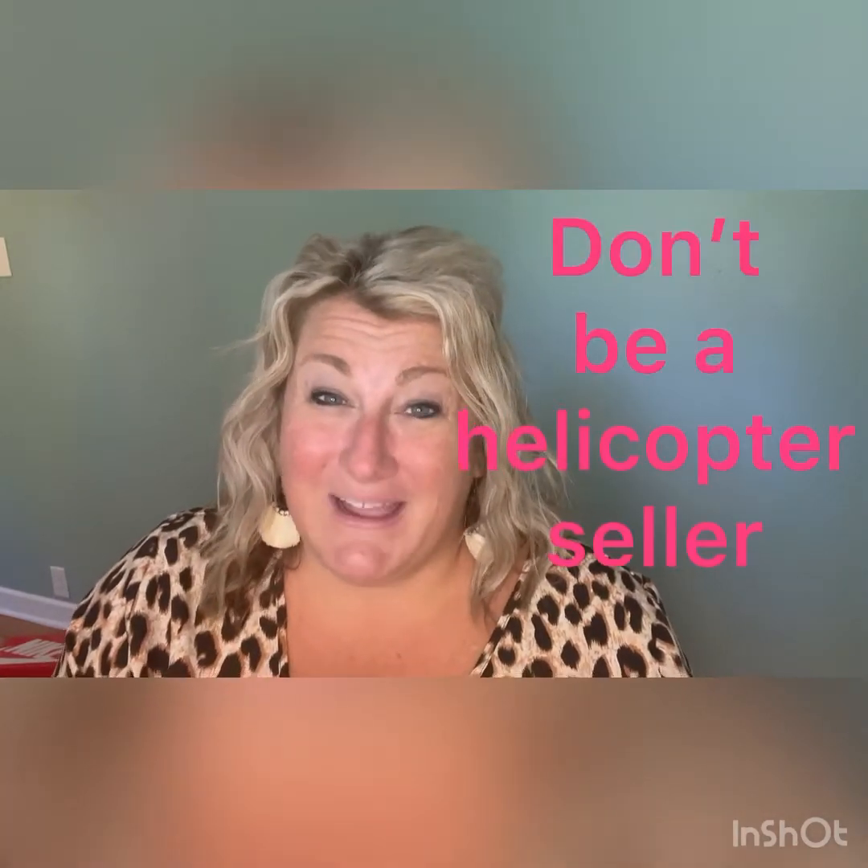Number four — I know that you want to know what's going on when there's a showing at your home. But as a seller, you have to give the buyer privacy. If you're not willing to leave your home, it might take a little bit longer to sell. Buyers like to have their alone time in the home with their realtor to be able to talk about it. Yes, they're going to pick apart your home, but don't take offense to any of it, because you may not like their taste either. So please don't be a helicopter seller — leave your home when there is a showing so that buyers and buyers' agents can have their own privacy to discuss.